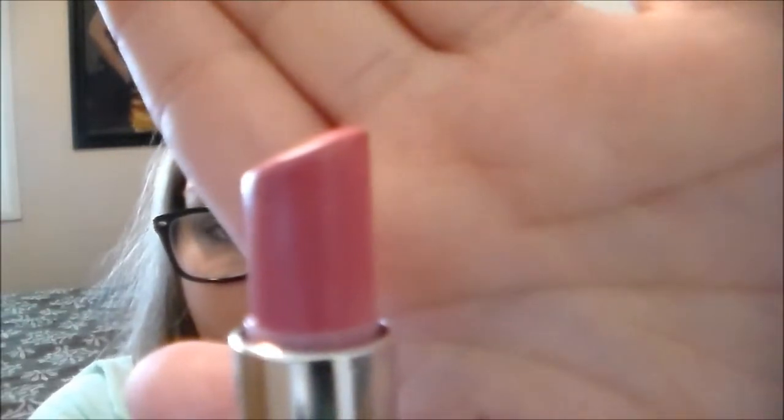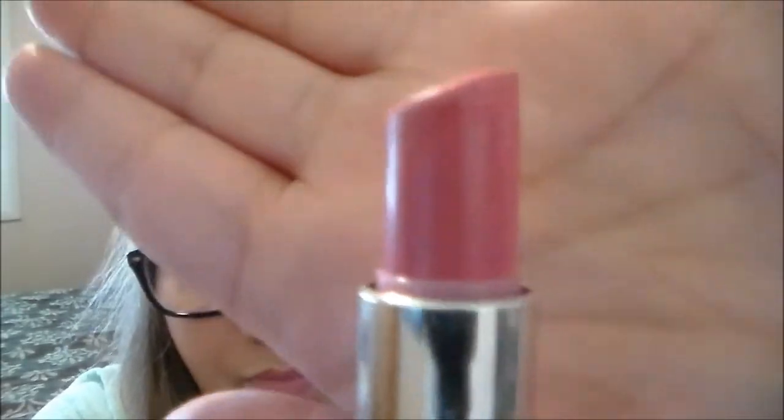This is a CoverGirl lipstick I want to finish using up and this is how much I have left of it. I could definitely get away with using this in the fall so I'm going to try to use this one up by Christmas. All these products — this is my little goal.